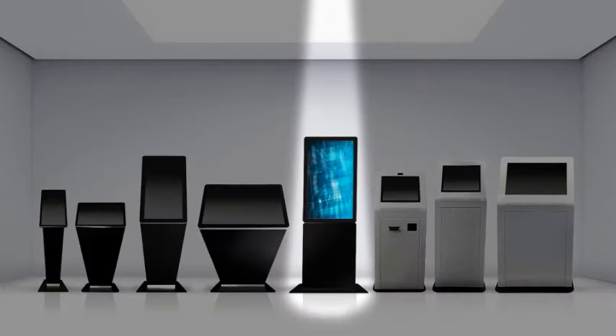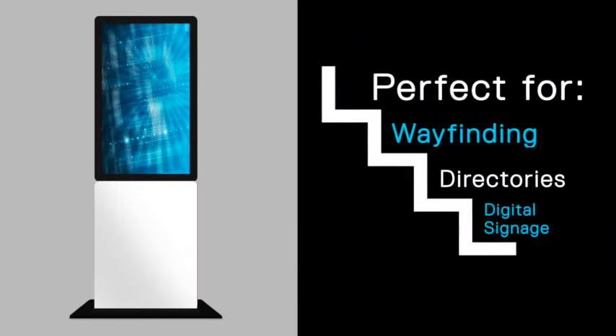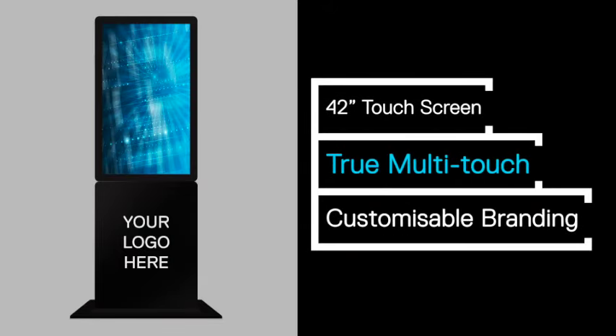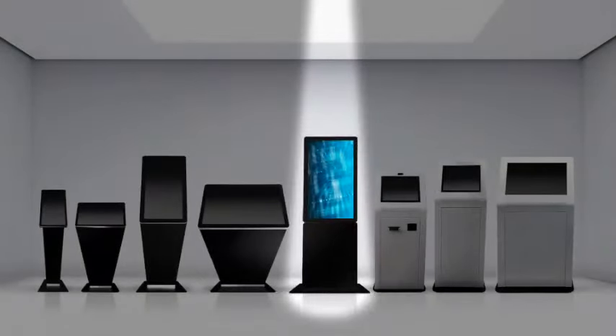Our largest portrait kiosk boasts a generous 42 inch touchscreen, making it perfect for wayfinding, directories and interactive digital signage. With unique curved corners and edge-to-edge glass, the kiosk can be recognized as a touchscreen from a distance and not mistaken for non-touch. Select a black or white front feature and add your logo for a truly personalized installation at your venue.